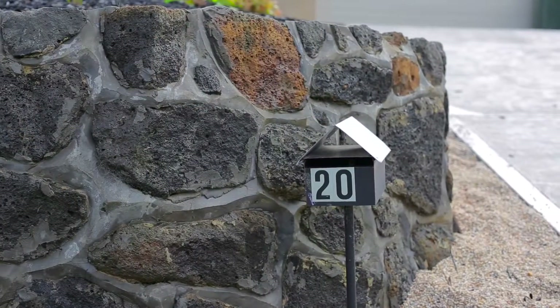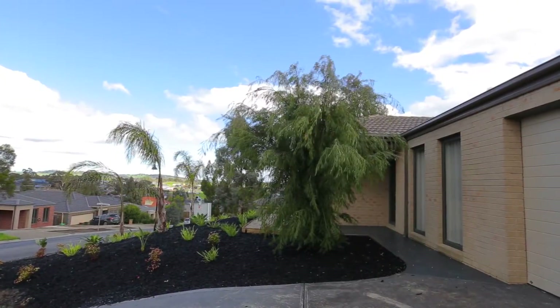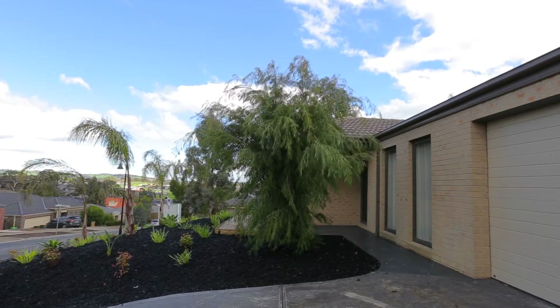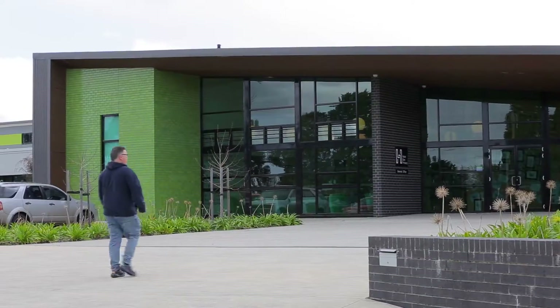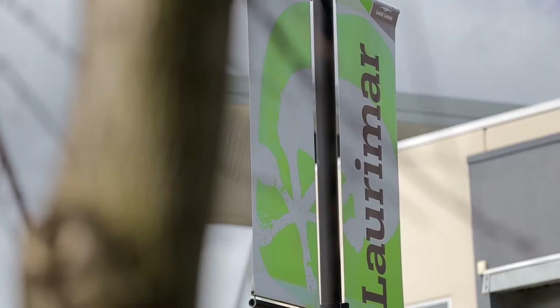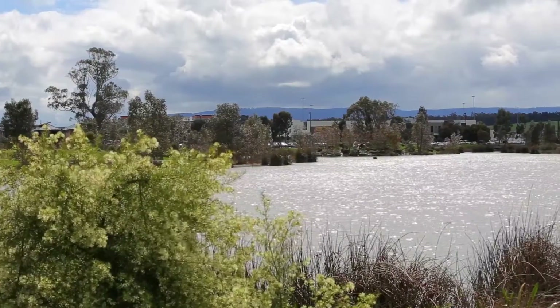Hi, my name is Kirk Simpson and on behalf of Luca Real Estate I'd like to welcome you to 20 Dargo Crescent in Doreen. This beautiful home is situated in the Ridge Estate, which is a more established pocket of Doreen, and is within walking distance to the new Hazelblen College, which will be raising kids from Prep all the way to Secondary College. It's within walking distance to the Lorimer Shopping Centre and has all that you would want in a modern community.